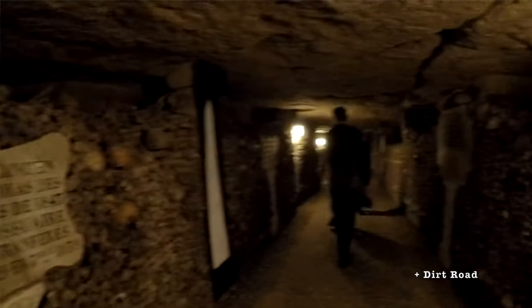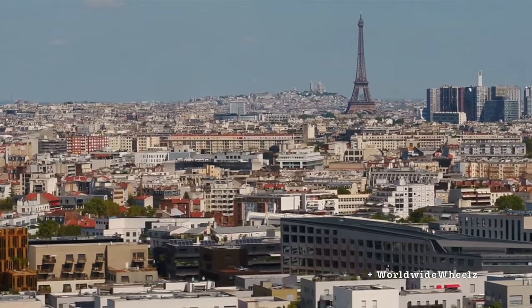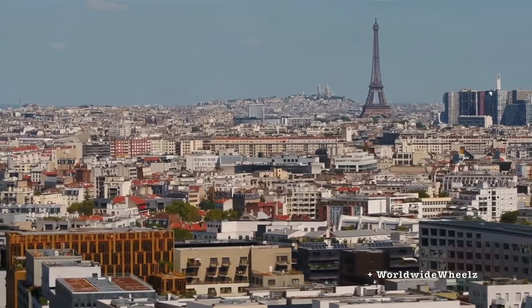Since it runs under the city of Paris now, there have been several cave-ins from heavy buildings above, so taller buildings are now made sure to be built not directly over this weak foundation.